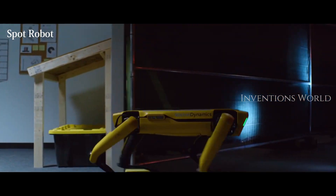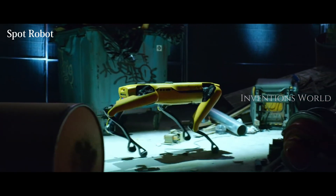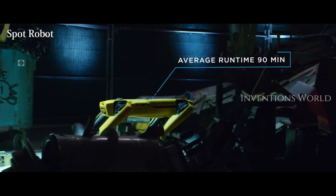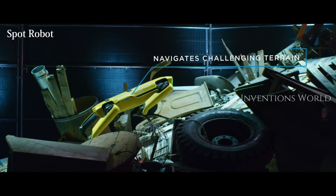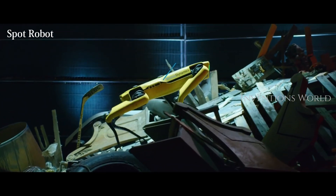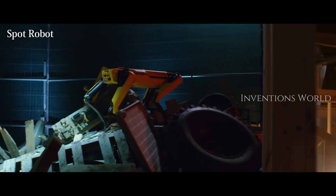Boston Dynamics announced last month that Spot, its versatile quadruped robot, is now for sale. The machine's animal-like behavior regularly electrifies crowds at tech conferences, and like other Boston Dynamics robots, Spot is a YouTube sensation whose videos amass millions of views.